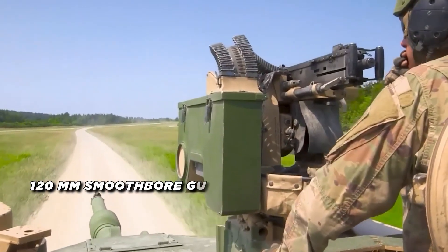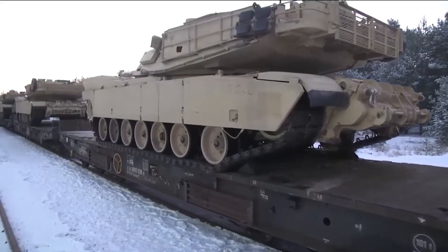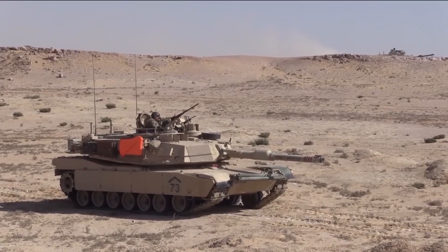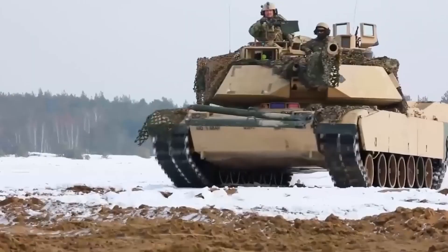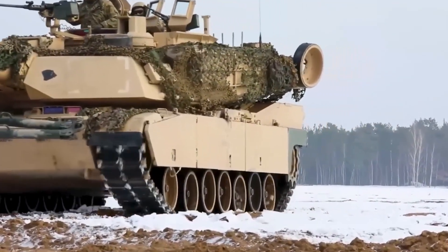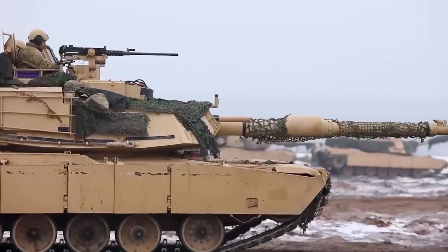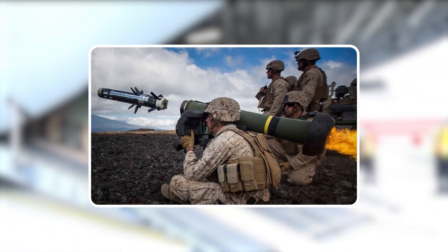Later on, it was upgraded to a powerful 120mm smoothbore gun — the M256 — which could fire a wide range of ammunition. Originally a classified combination of metal, ceramics, and open space, the Abrams armor was subsequently identified as the groundbreaking Chobham armor, providing unmatched defense against anti-tank ammunition and missiles.